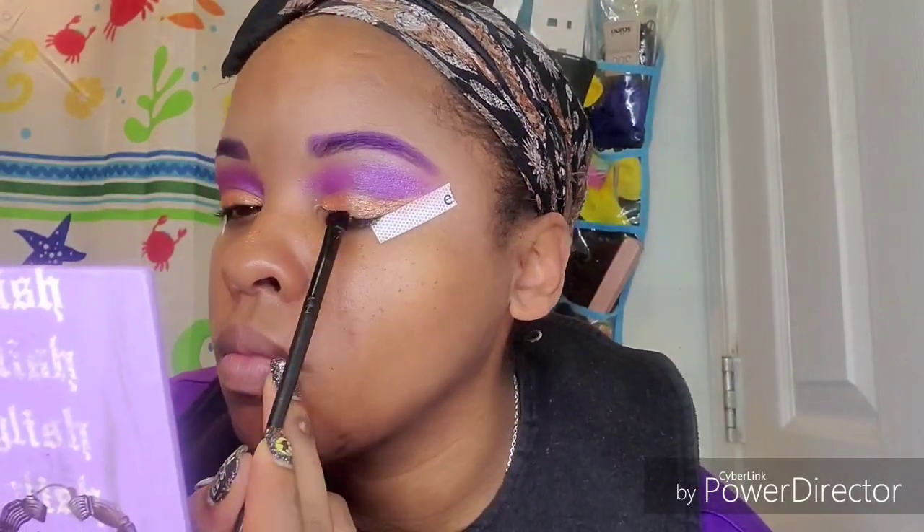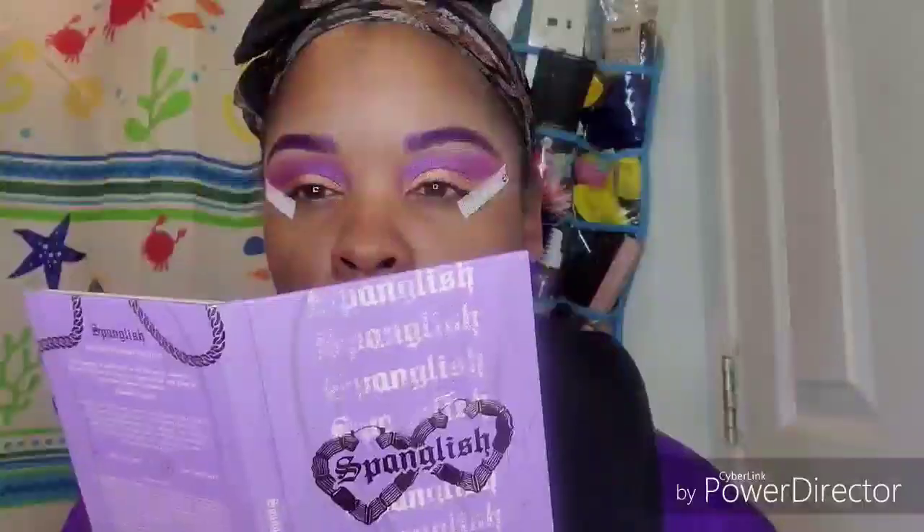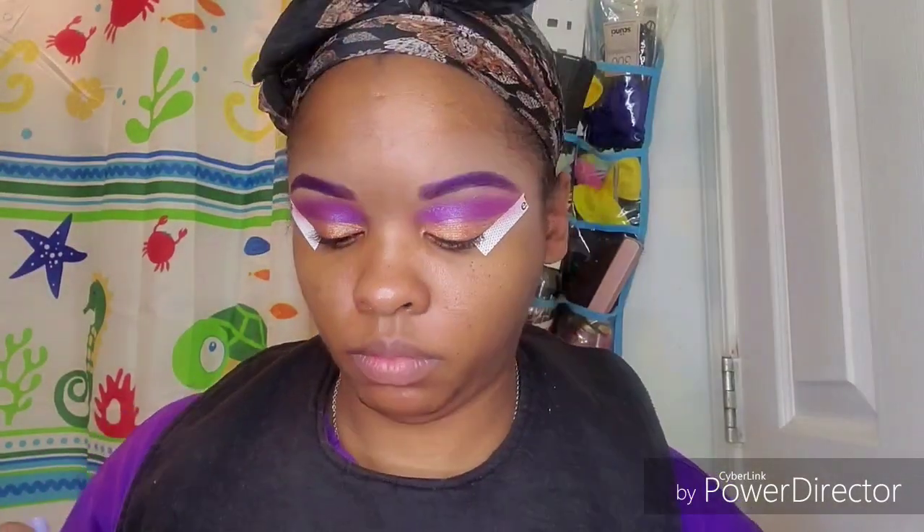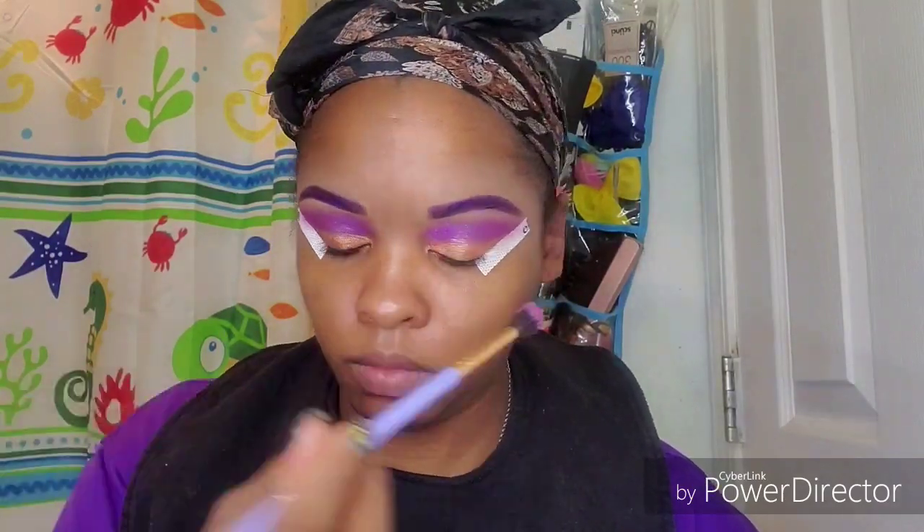I'm just packing it onto my lid, and I noticed that it did stay on all day. So I think using it wet is the way to go, and I'm just going to blend out my edges.